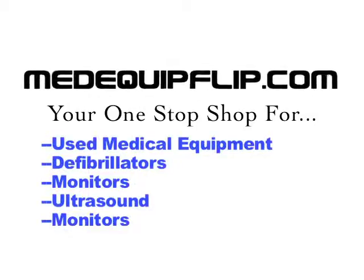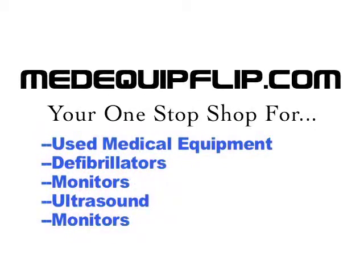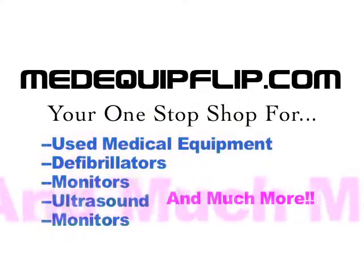Refurbished medical equipment saves you cash. We offer quality refurbished medical equipment at Keane Machines. We can also turn your used medical equipment into much needed capital.